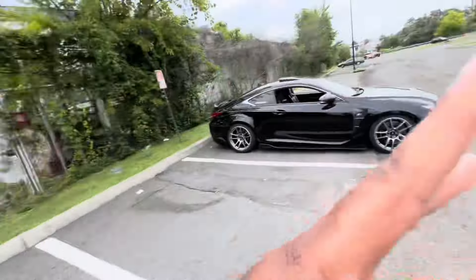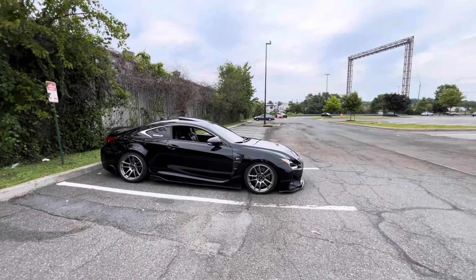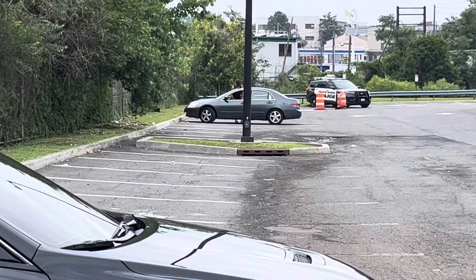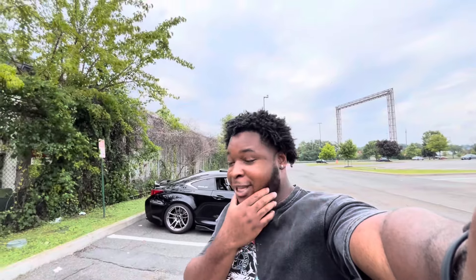Alright guys, so we did make it over to the location as you guys can see. But we kind of have an issue — well, sort of. I'm not really doing anything wrong, but there is a cop just sitting right over there. But once again, I'm not really doing anything. I'm just sitting here filming. So hopefully this video goes well without any issues, without me getting a ticket.